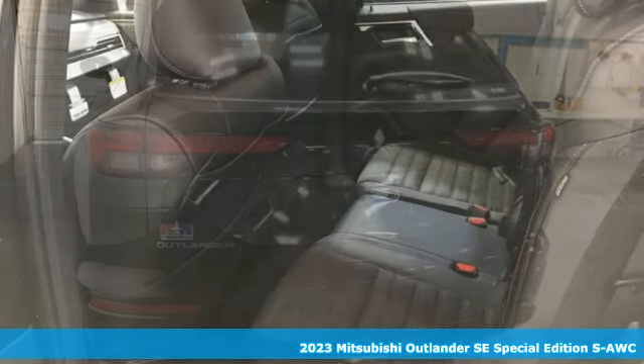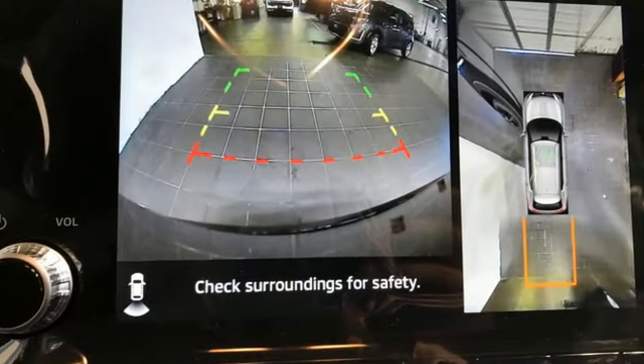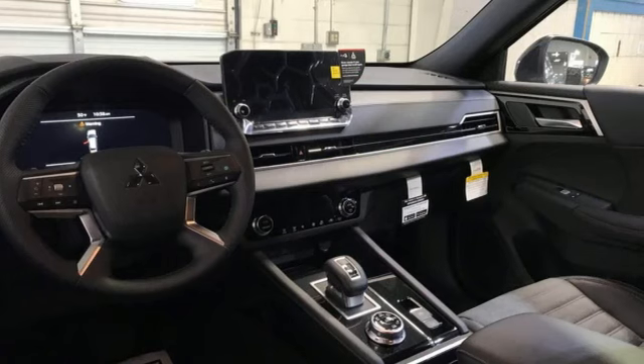Features include inline four-cylinder engine, dual-zone climate control, streaming audio, rear parking sensors, and front heated bucket seats.